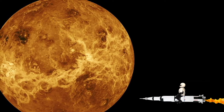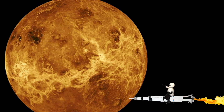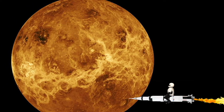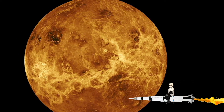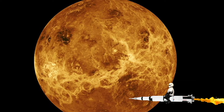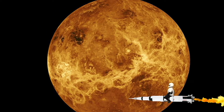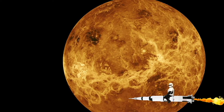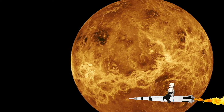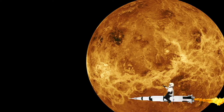Moving on to Venus, that's the second planet from the sun. It's the brightest planet. It's also the hottest planet. And even though it's second away from the sun, it has an atmosphere that holds in all of the sun's heat and makes it very, very hot. It's one of the brightest objects that you can see in your starry sky at night. And the clouds that cover Venus reflect incoming sunlight.